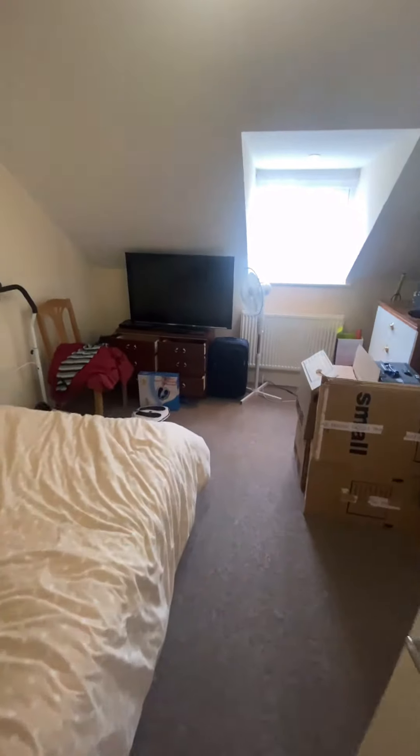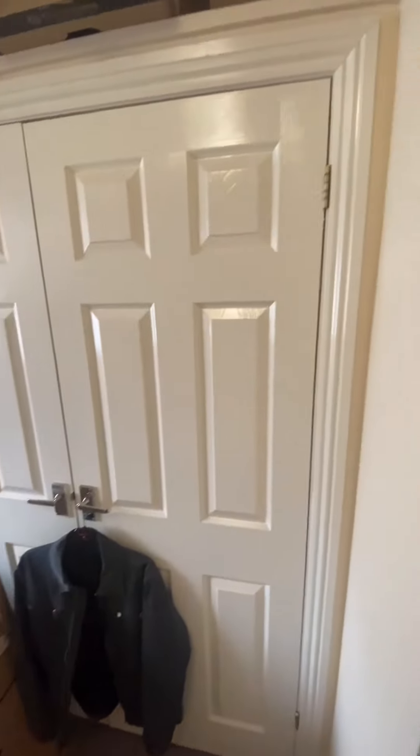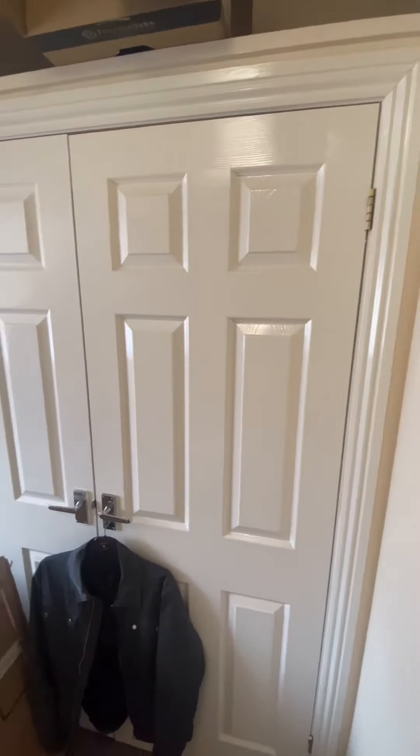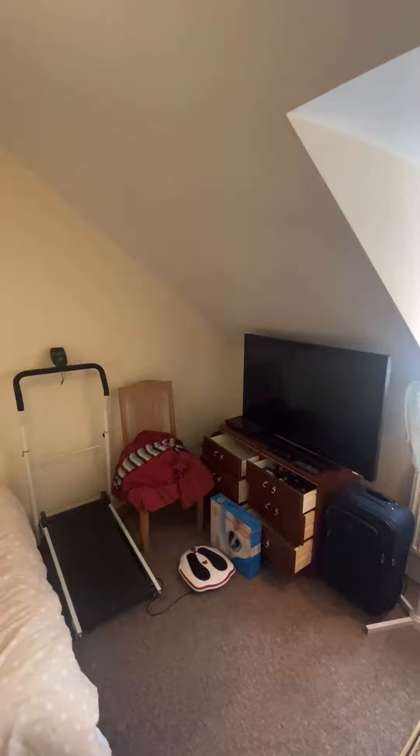And then finally we have the double bedroom. Built-in wardrobes as you can see. A really great size and finished to high standards.